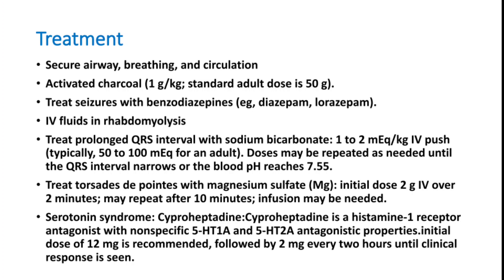For prolonged QRS interval, sodium bicarbonate 1–2 mEq/kg IV push is given, repeated until QRS narrows and blood pH reaches 7.5. Torsades de pointes — a ventricular arrhythmia — should be treated with magnesium sulfate: initial dose 2 grams IV over 2 minutes, repeated after 10 minutes; an infusion can also be continued.